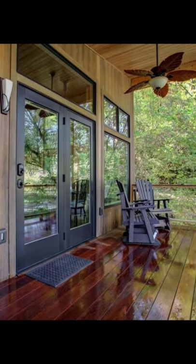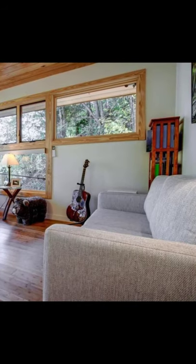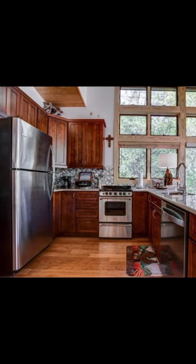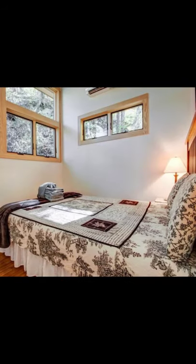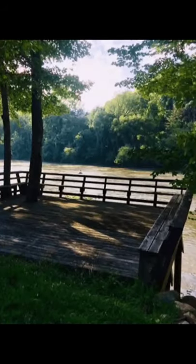Hello there and welcome back to Hygge House. Today we're going to discover why this French Broad Chalet is the ultimate relaxing luxury destination in North Carolina. Now let's get started! You'll want to take a look inside the French Broad Chalet located in Marshall, North Carolina, United States.